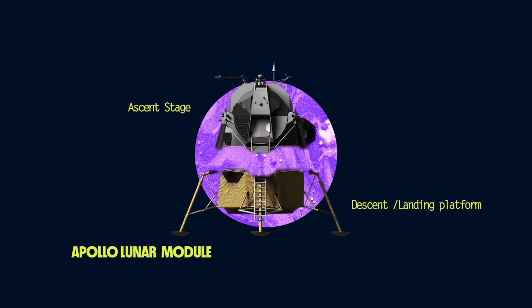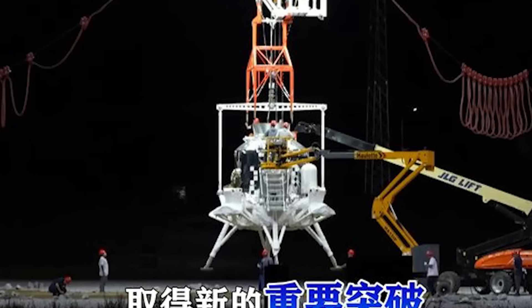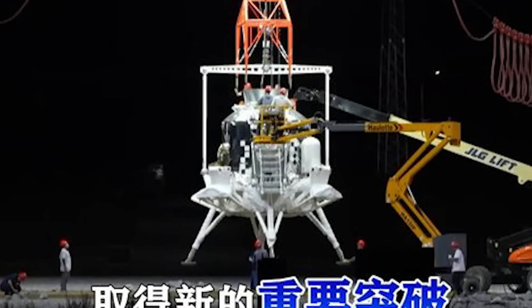The Apollo LM had an ascent stage on top, so when it came time to go home, the astronauts blasted off and left their landing gear behind. Looking at this new Chinese test, it's clear that the Lanyu is a single stage for both touchdown and takeoff.